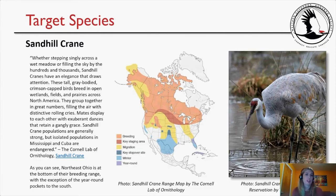The first target species is the sandhill crane. Whether stepping singly across a wet meadow or filling the sky by the hundreds and thousands, sandhill cranes have an elegance that draws attention. These tall gray-bodied crimson-capped birds breed in open wetlands, fields, and prairies across North America, grouping together in great numbers and filling the air with distinctive rolling cries. Mates display with exuberant dances. Isolated populations in Mississippi and Cuba are endangered. That's from the Cornell Lab of Ornithology.